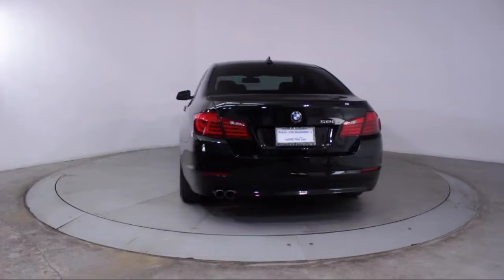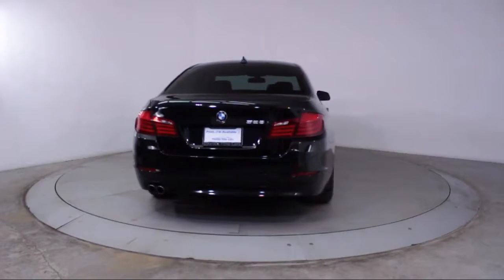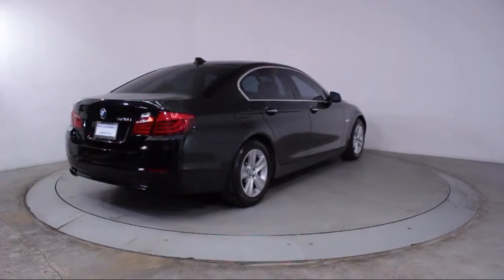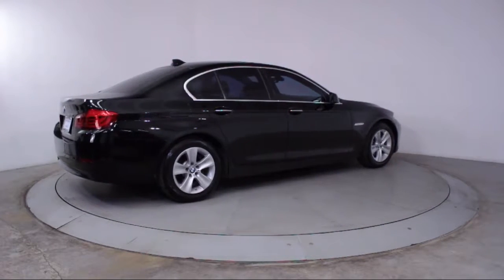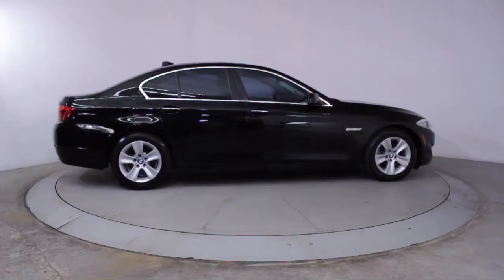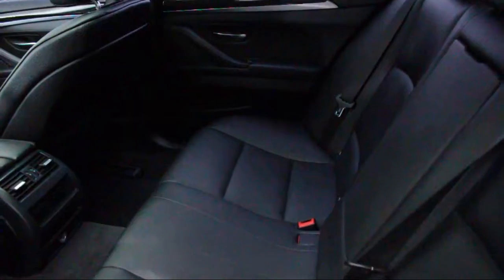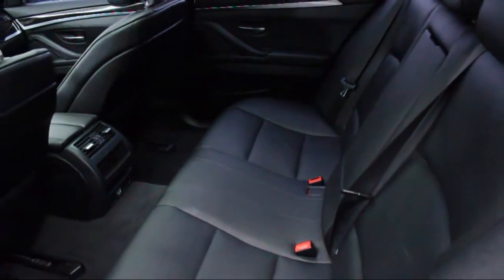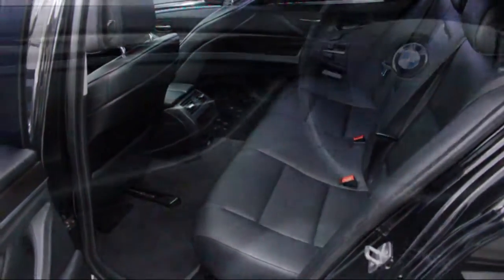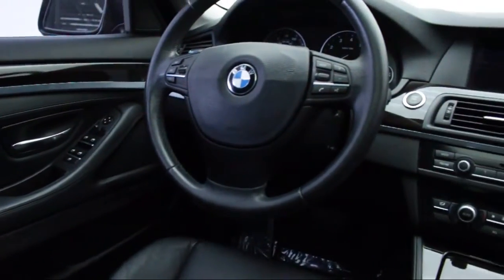Florida Fine Cars has positioned itself as a national top five provider of pre-owned cars. Our ultimate goal is making your buying experience stress-free, and it shows. We've been awarded the prestigious Customer Satisfaction Award by dealerrader.com two years in a row. We also offer free Carfax reports and Kelley Blue Book Market Price Comparison on every vehicle in inventory.